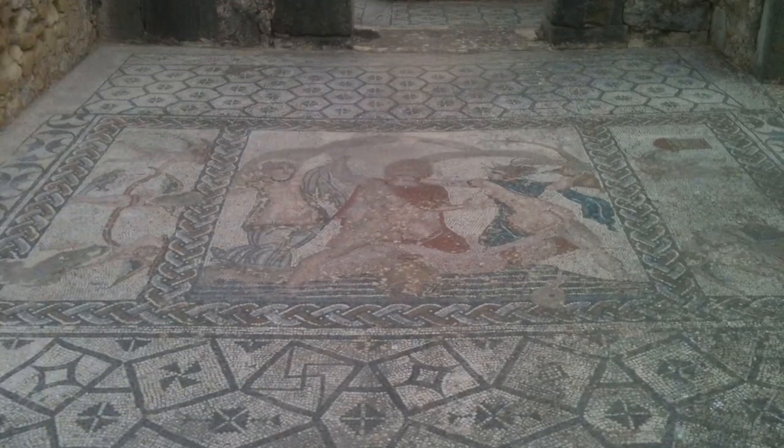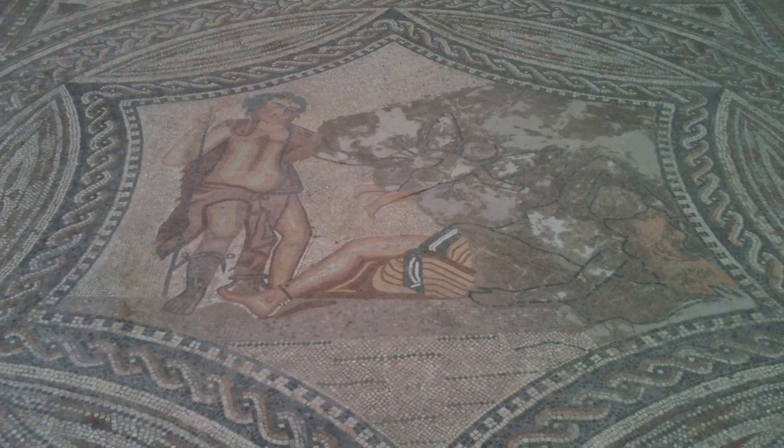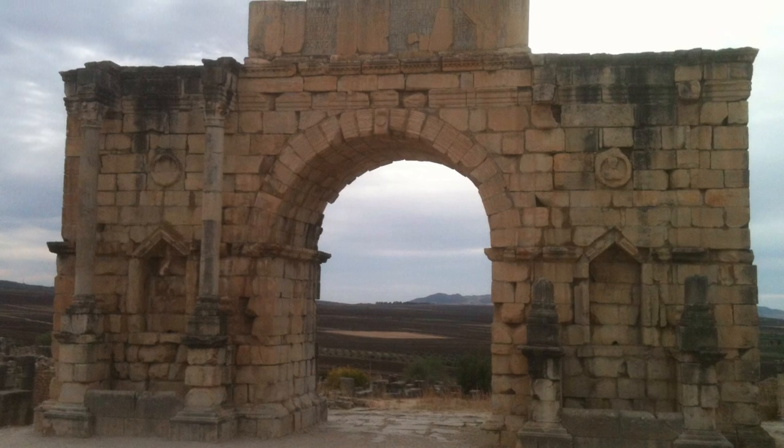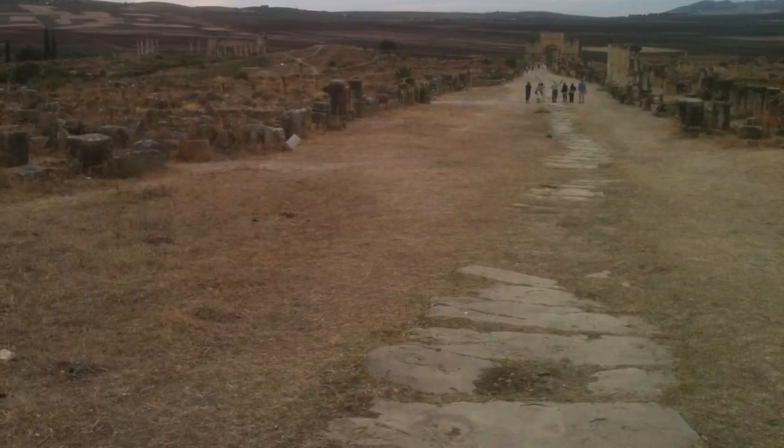It's hard to believe the superb condition of these tiled wonders, considering that they are just left open to the elements. The imposing entrance gates were particularly impressive, with the wide paved high street set between them.